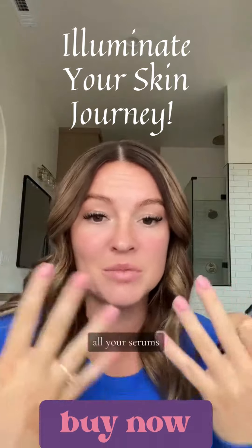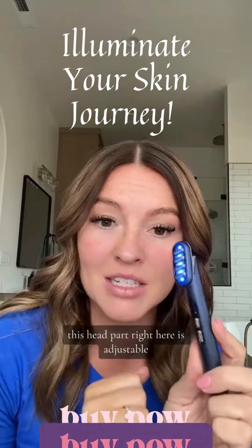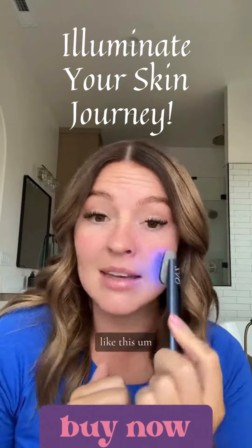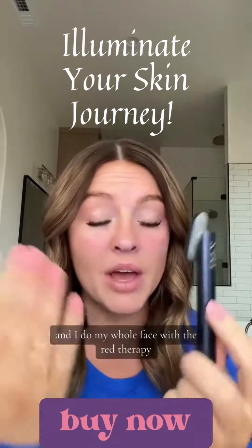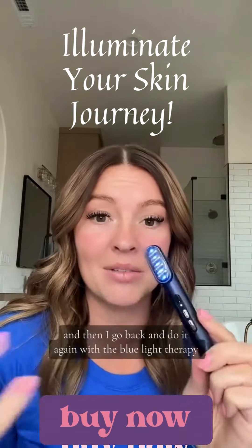The high frequency vibration is going to help anything you just put on your skin — all your serums, your moisturizers — to be absorbed into your skin. This head part right here is adjustable, so I use it this way to go under my eyes, and I do my whole face with the red light therapy and then go back and do it again with the blue light therapy.